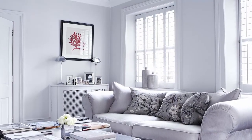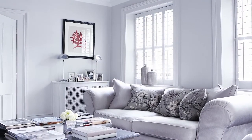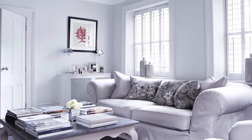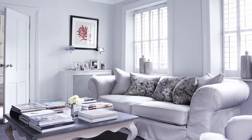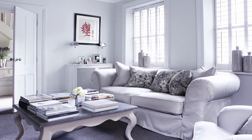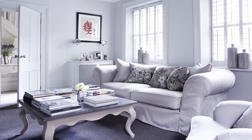A cool and calm neutral palette has been used in the TV room. Plain fabrics in soft grey shades are enlivened with pretty floral cushions and a striking picture, while plantation shutters are useful for filtering the light.